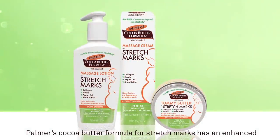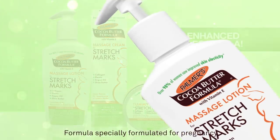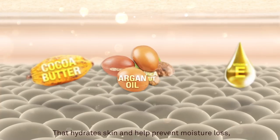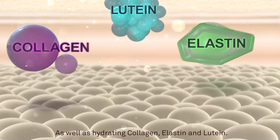Palmer's cocoa butter formula for stretch marks has an enhanced formula specially formulated for pregnancy, with a powerful blend of natural ingredients like cocoa butter, shea butter, vitamin E, and argan oil that hydrates skin and helps prevent moisture loss, as well as hydrating collagen, elastin, and lutein.